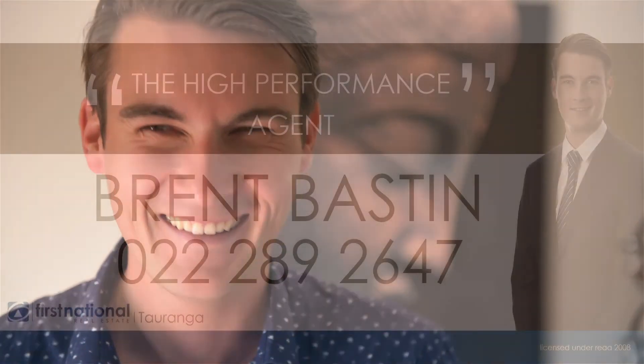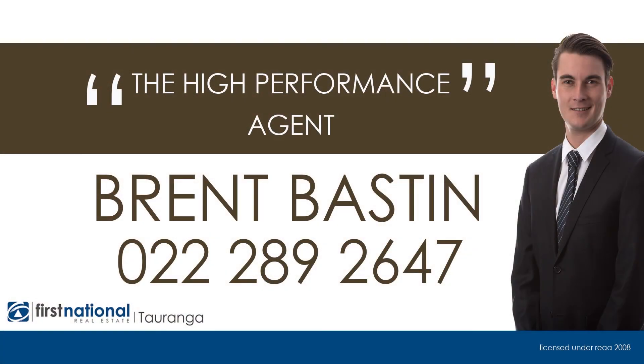If you love this property, please feel free to give me a call today. I'm Brent from Taringa First National, and I expect to see you at the open home. Bye!